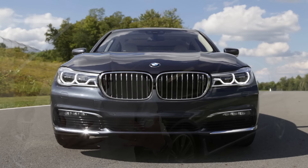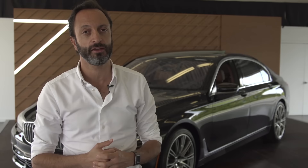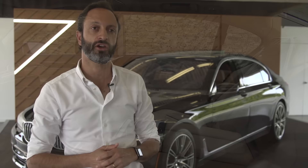Very proud, very big, very upright. And those kidneys are also, for the first time, they open and close. They're literally closed most of the time because it's better for drag coefficient. But when the engine works hard, they open up to let more air in. So here as well, proportions and detail are hopefully some of the things that you'll see when you approach the car.